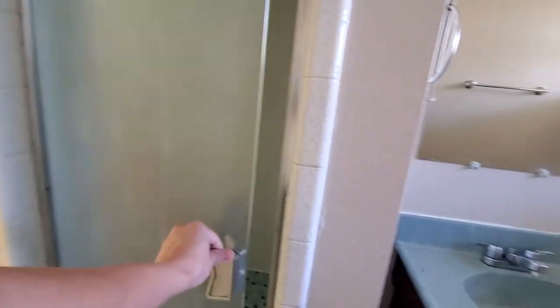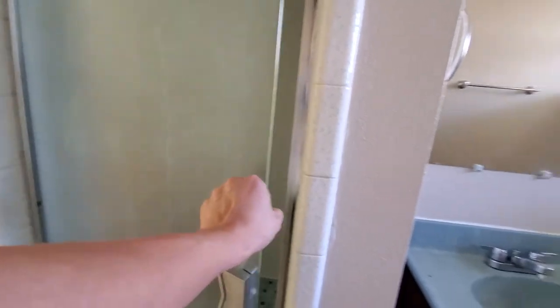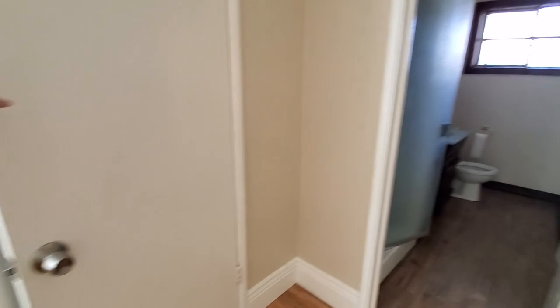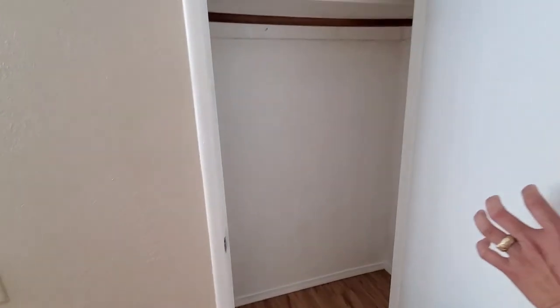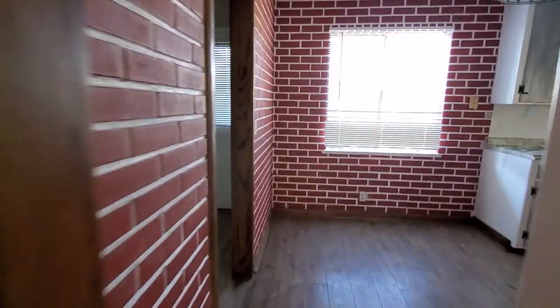Looks like the shower is kind of squeaky — it's very squeaky. The shower needs a little work. We have a little walk-in closet, somewhat. And then we have a kitchen area.